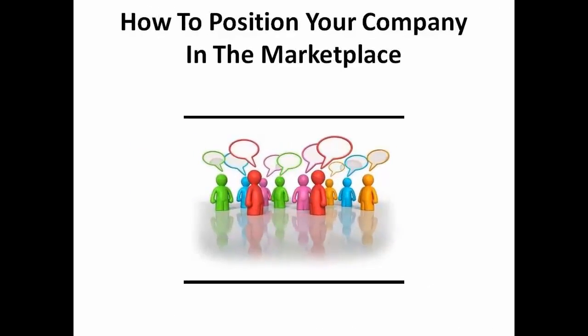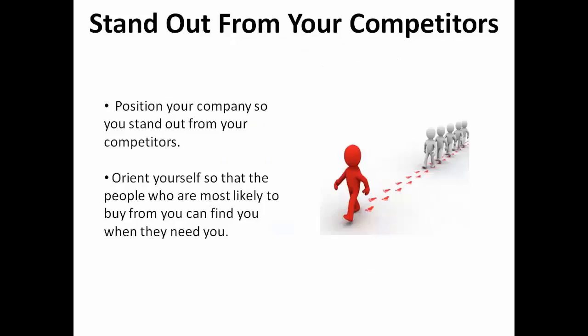In today's global economy, companies face more competition than they ever have before. Online marketing and shopping have made it simple for consumers to compare products and search for bargains, when they used to content themselves with shopping locally. The only way to compete is to find a way to position your company so you stand out from your competitors.